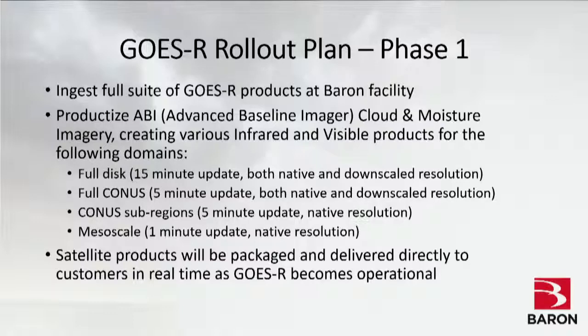The first goal is to get the cloud and moisture imagery and create various infrared and visible products. We're not talking about just one infrared or one visible product — there are going to be multiples of each because of all the different radiances available. It's not just throwing up a visible satellite anymore; there will be multiple variations depending on the weather. We've taken a different approach than The Weather Company, looking at certain compression and decompression techniques to send the information directly to the customer.